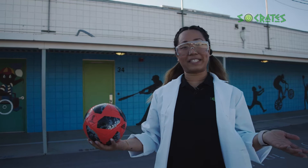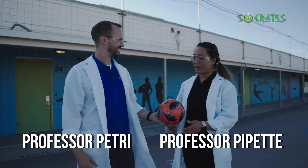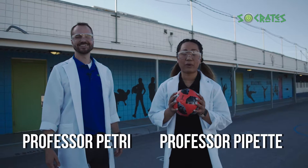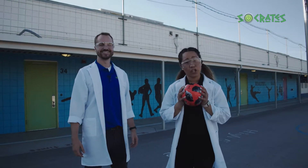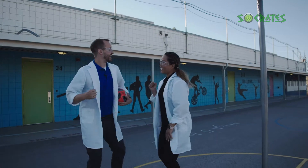Oh, hey! Professor Petrie and I are just taking a break from science in order to play some soccer. Since there isn't any school today, he said he could come and help us out. Hey folks, happy to be here. Professor Petrie and I are big soccer fans and love to try to find ways to get better at the game. Are you ready to learn some science and learn how to improve your game? Let's go!